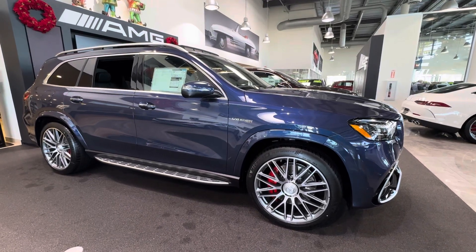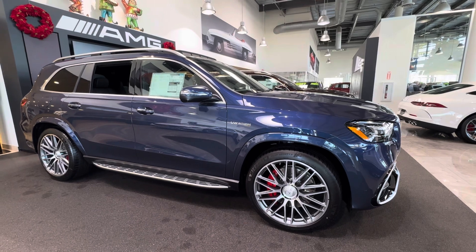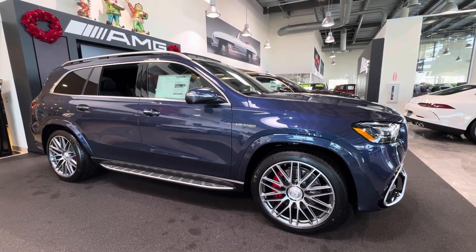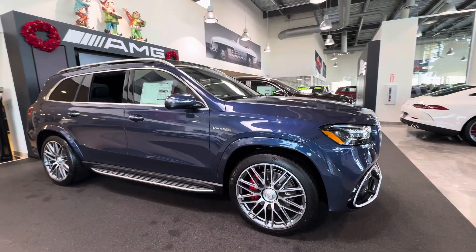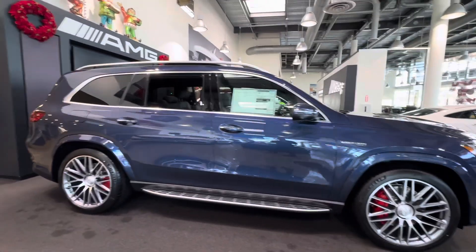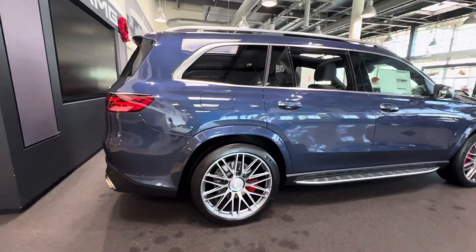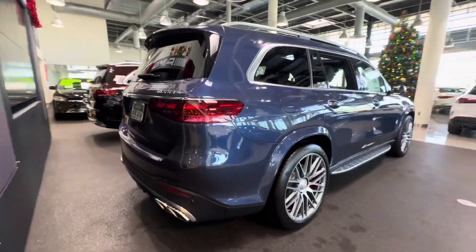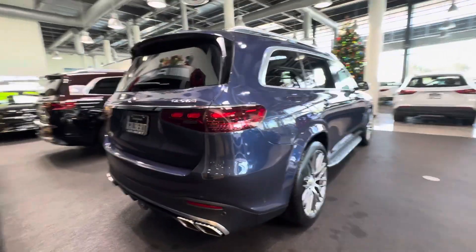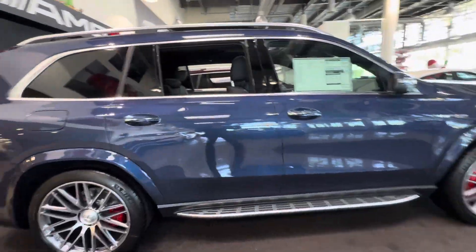Hello, I'm Jamie with Mercedes-Benz Gilbert, Arizona, and our 2024 AMG GLS 63 in Twilight Blue Metallic exterior. Beautiful medium blue — not too dark, not too light. New for 2024 on the GLE and GLS SUV. I know you're not actually considering the GLS 63, but this can give you a great idea of how beautiful this color is on this vehicle.